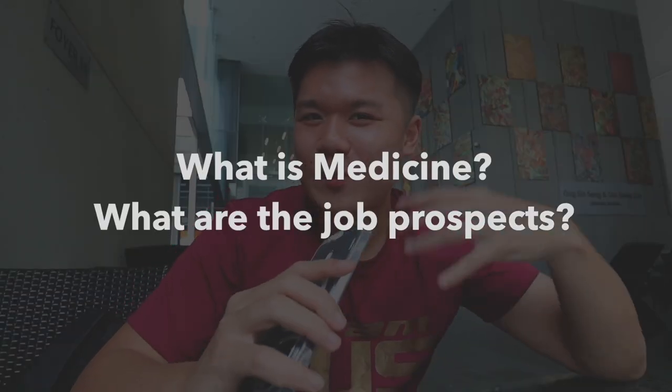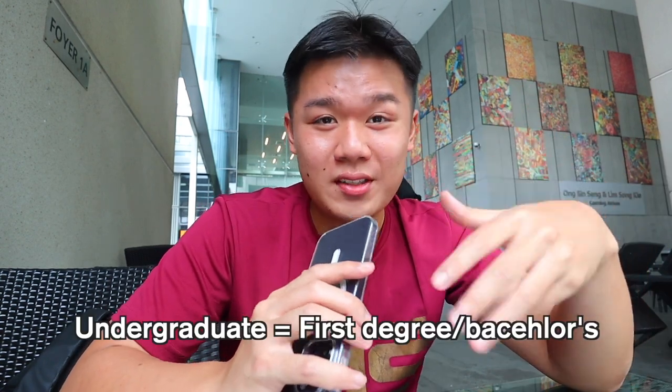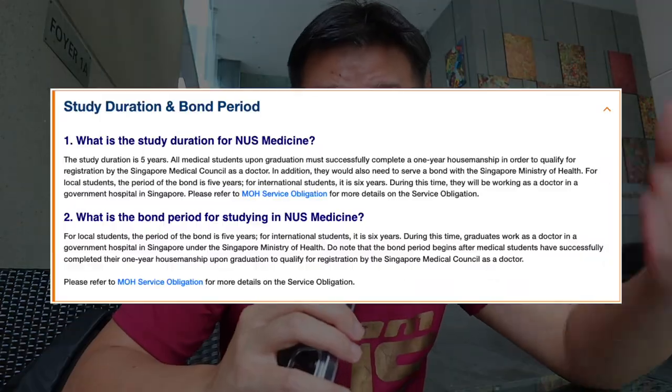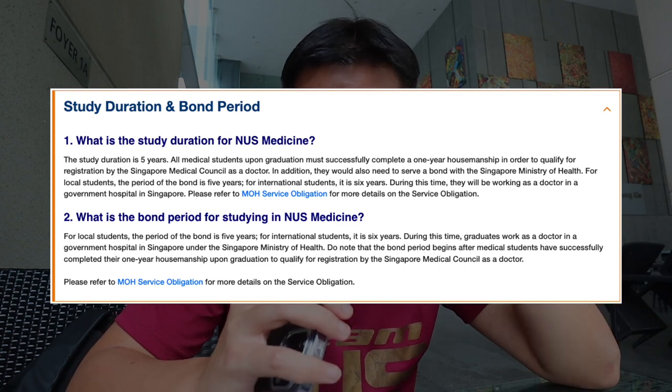So starting off, what is medicine and what are the job prospects? Well, technically under the umbrella of the Yong Loo Lin School of Medicine, there is the Alice Centre for Nursing Studies, as well as NUS Medicine. The former trains undergraduate nurses, and NUS Medicine trains undergraduate doctors. This is not to be confused with Duke NUS that trains postgraduate doctors. It is a five-year degree with a five-year bond if you are Singaporean, excluding your first year of housemanship.